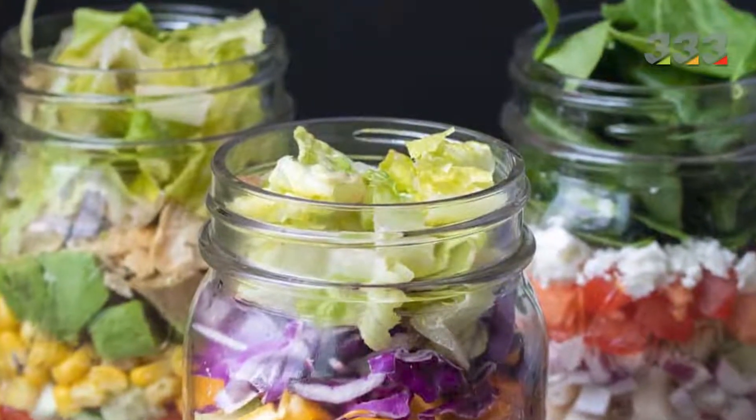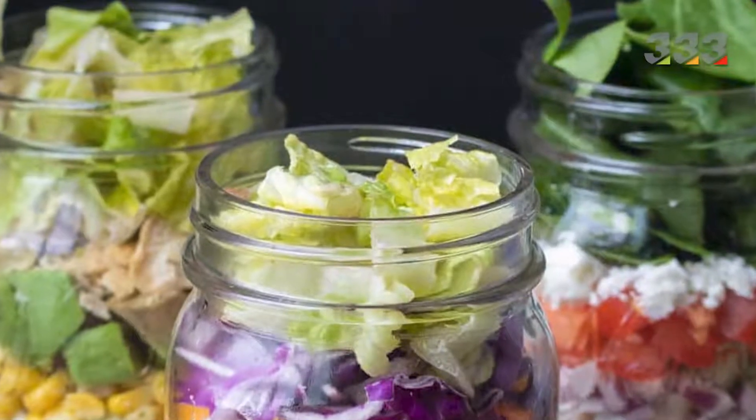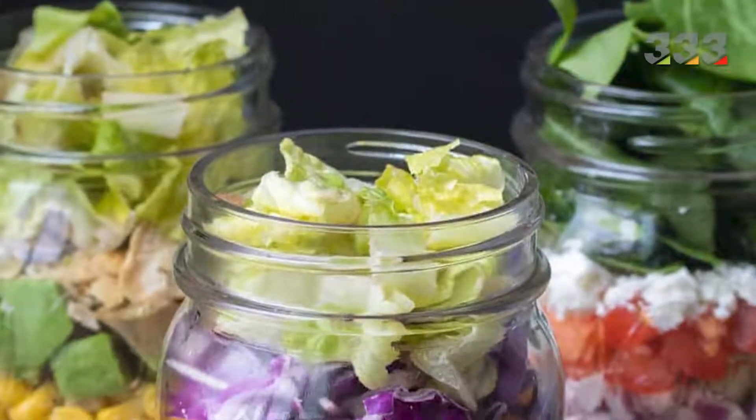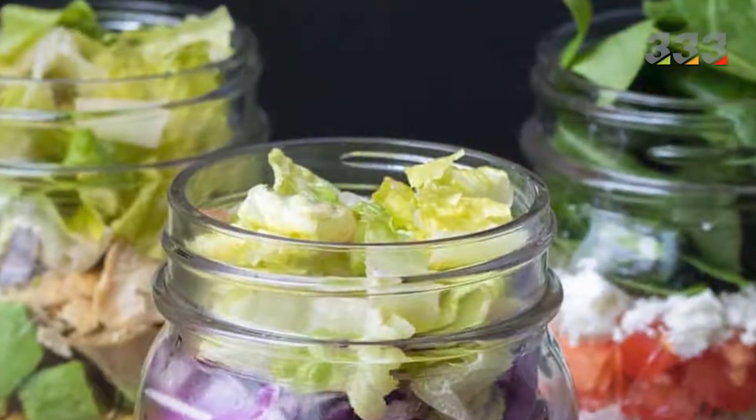So, replace the salad with just one portion of your main meal. If you want to get acquainted with the most popular salads in the world, in this video I will introduce you to 10 of the most popular salads in the world.